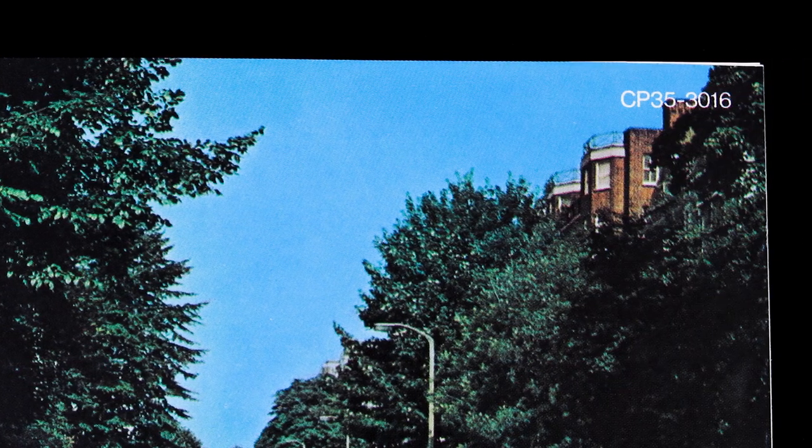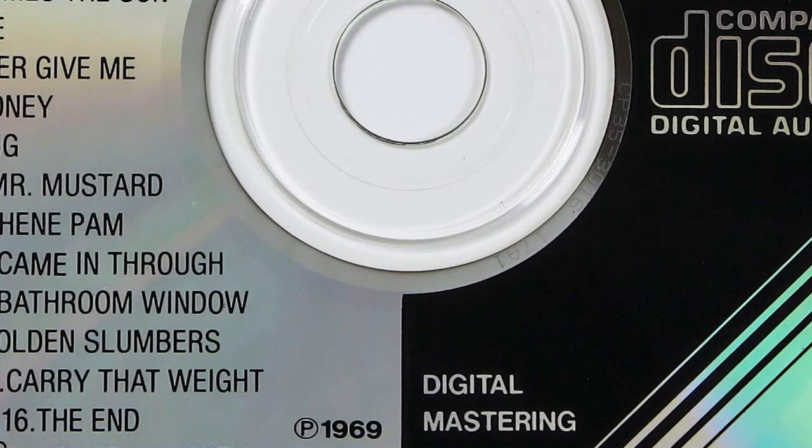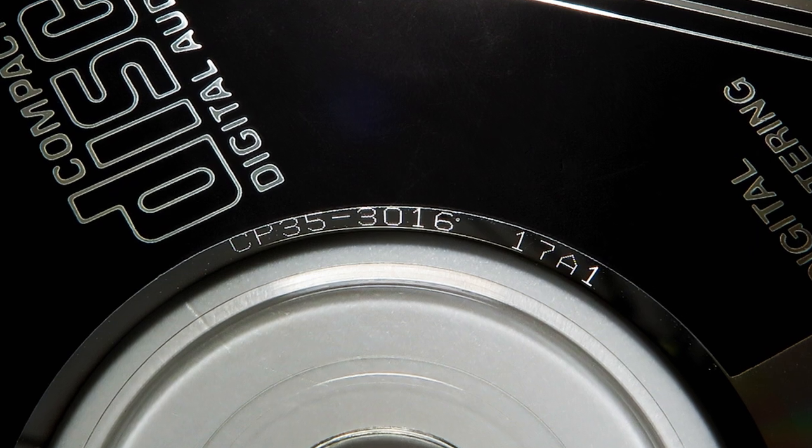Another issue with this CD is that it's been heavily counterfeited, but there are ways of telling counterfeits from the real thing. For example, the front cover lacks the compact disc logo in the upper left and the catalogue number in the upper right. Counterfeits also have black spines, while the originals have yellow spines. Also, there's no barcode on the rear of the originals. On the disc itself, the major giveaway of a counterfeit is that the black triangle extends over the hub — the genuine CDs have a clear ring there. Also, the counterfeits all have the same matrix number: CP35-301617A1. However, my disc, although being the genuine article, has that same matrix. The key is the letter 'A', which looks different on the counterfeit compared to the original, which is made up of 5 lines rather than 3.